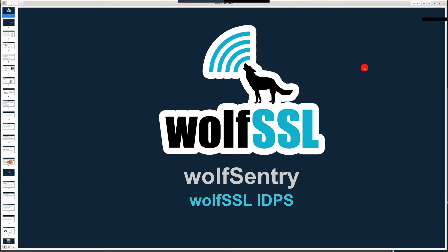WolfSSL was founded in 2004 by Todd Ouska and Larry Stefanik when they realized there wasn't an open-source dual-licensed embedded SSL library available. OpenSSL existed at the time but there was demand for an alternative that was easily portable, smaller, faster, available under a clear commercial license, equipped with a clean and modern API, and offered commercial-style developer support.